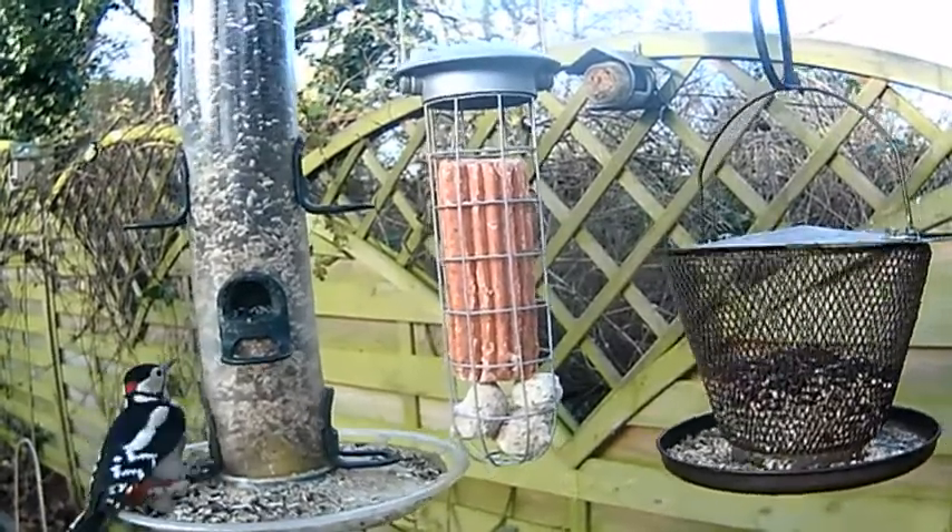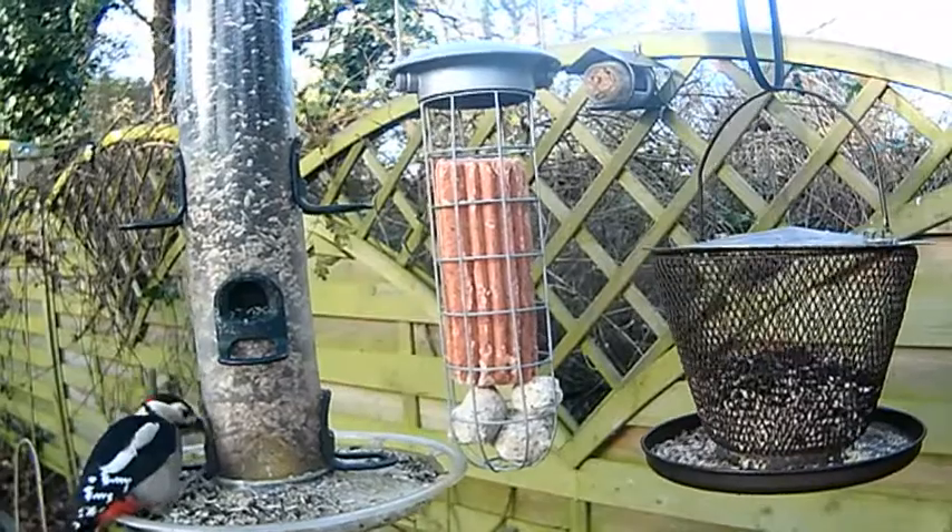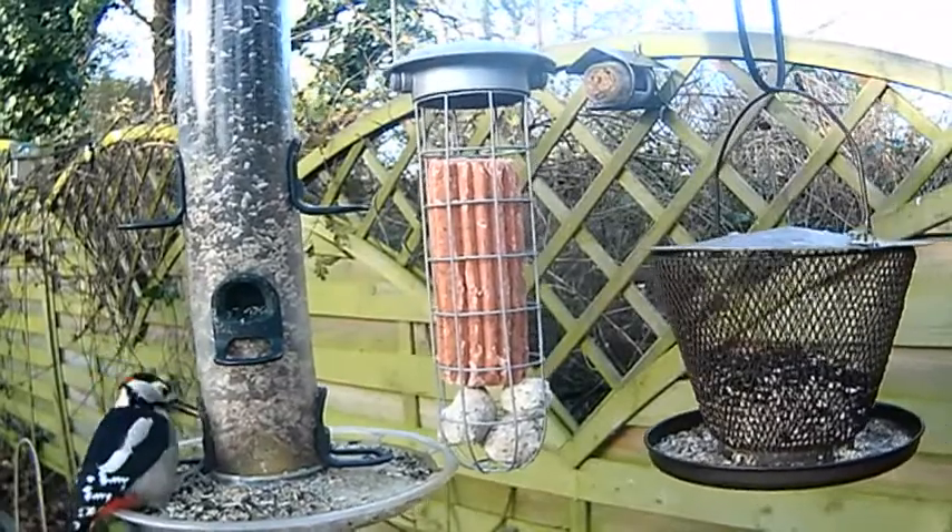Well, one that's always really exciting to get is the woodpecker. And great spotted woodpeckers are another species that have taken advantage of our changing in the way we feed.